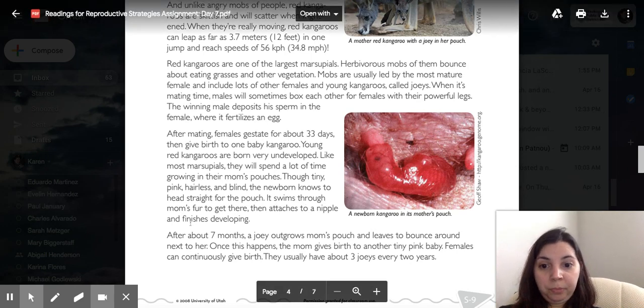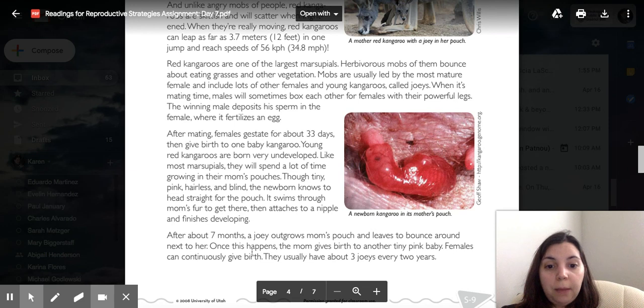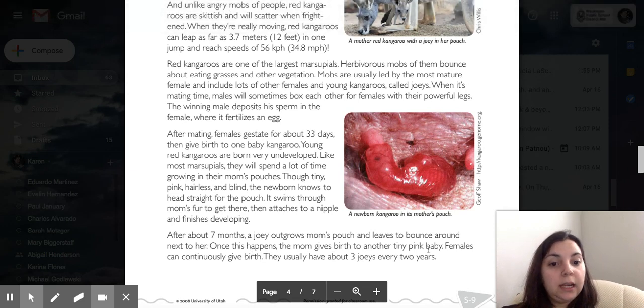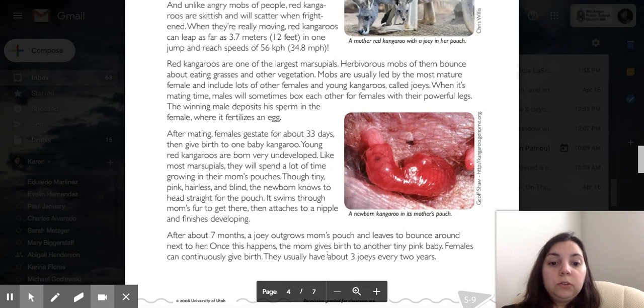It's right here in the picture. After about 7 months, a joey outgrows mom's pouch and leaves to bounce around next to her. Once this happens, the mom gives birth to another tiny pink baby. Females can continuously give birth — they usually have about 3 joeys every 2 years.